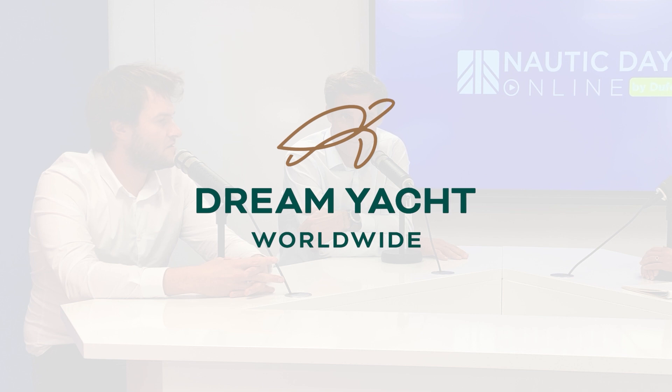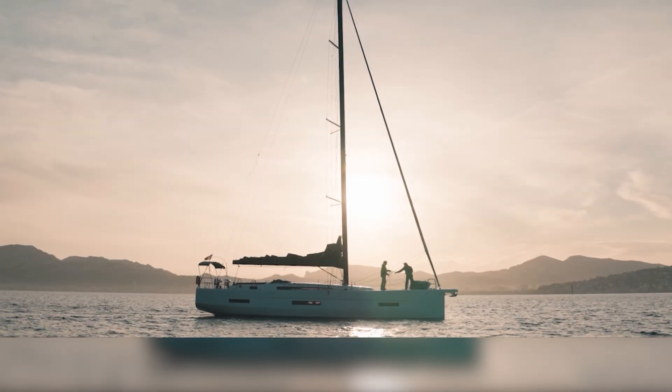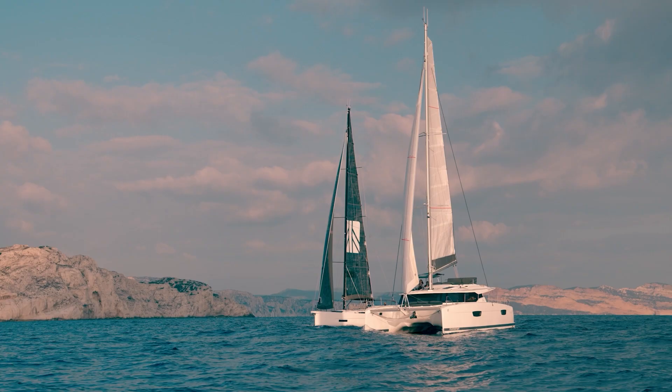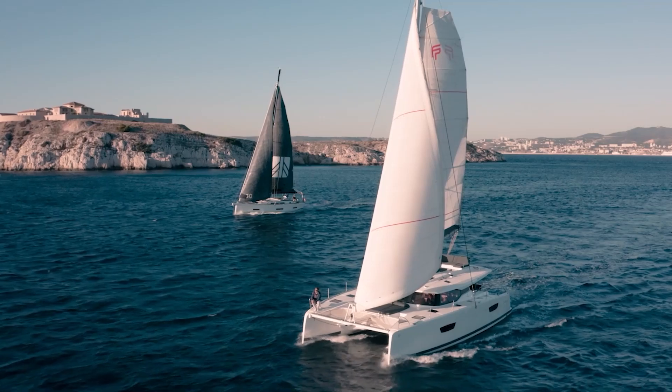It is really important to have a strong partner in this ambitious project — thanks to Dream Your Charter for that really interesting partnership. Another exciting aspect of the Smart Electric system, especially on the monohull, is that it delivers a truly new experience of sailing: it is easier to use the sails more, and you can combine the electric engine and sailing seamlessly. With no noise from the engine, this is really interesting for the future.